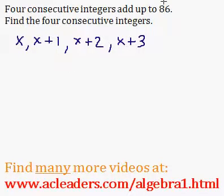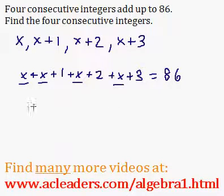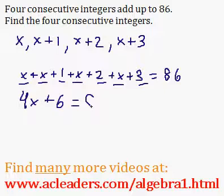So we know they add up to 86. So x plus x plus one plus x plus two plus x plus three is 86. Let's solve this equation. x plus x plus x plus x is 4x. 1 plus 2 plus 3 is 6. And that's all equal to 86.